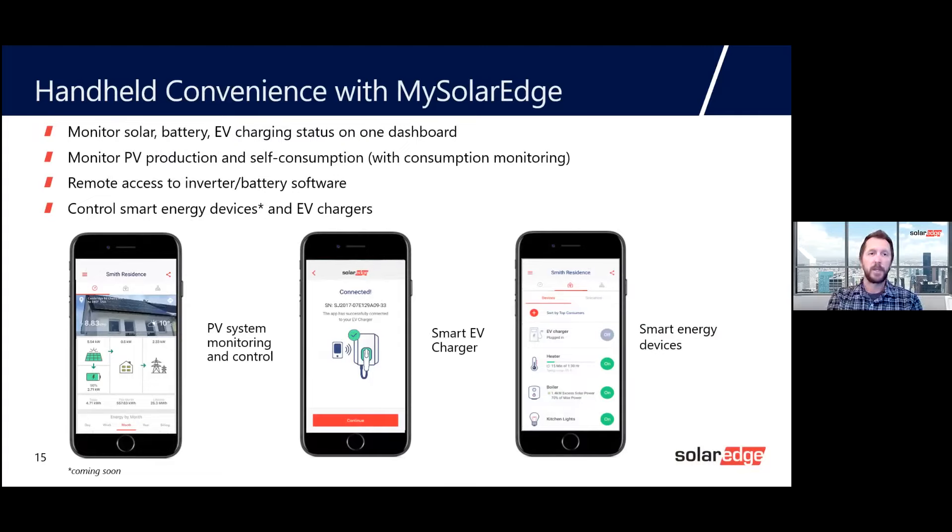We've talked about the EV charger, smart energy devices, energy storage, and consumption metering. Homeowners are checking their monitoring platform more and more frequently via smartphones, so we brought out a new monitoring application called MySolarEdge. Within this application you can monitor your solar, battery, and EV charging status all in one dashboard. It shows production and consumption overlaid on each other in a graph to help homeowners manage usage. It also monitors PV production and provides remote access to inverter and battery software and control of smart energy devices. On the left of the platform you can see solar production, battery energy status, your home, and the grid.